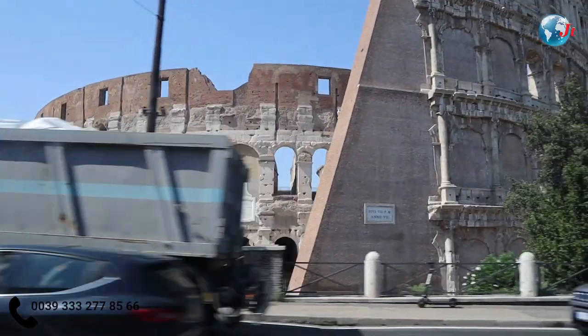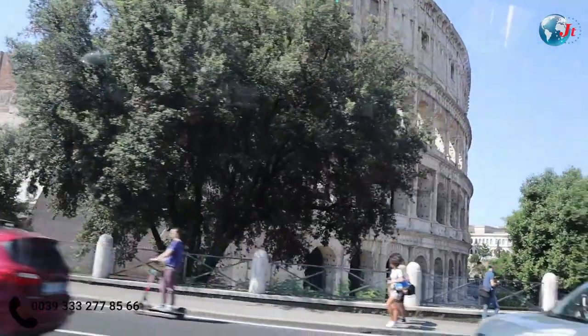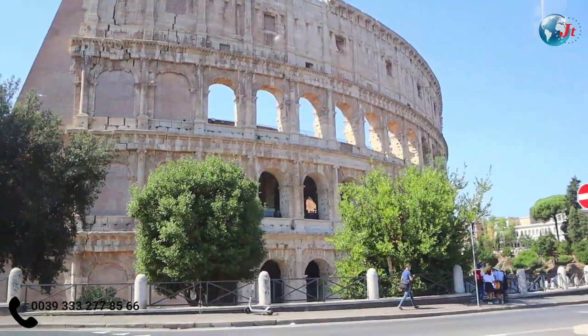Now there is no corona situation in the country. We can take a minimum of one ticket. If we take a minimum of one ticket, we can take a tour of the Colosseum.